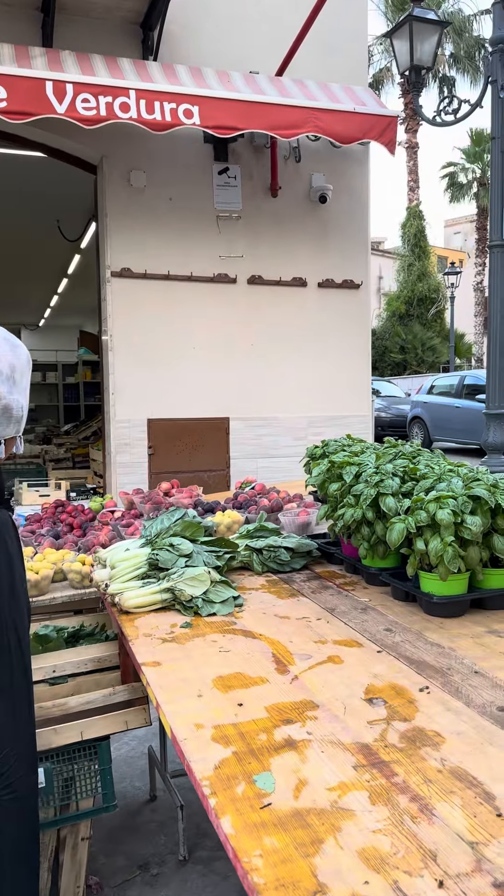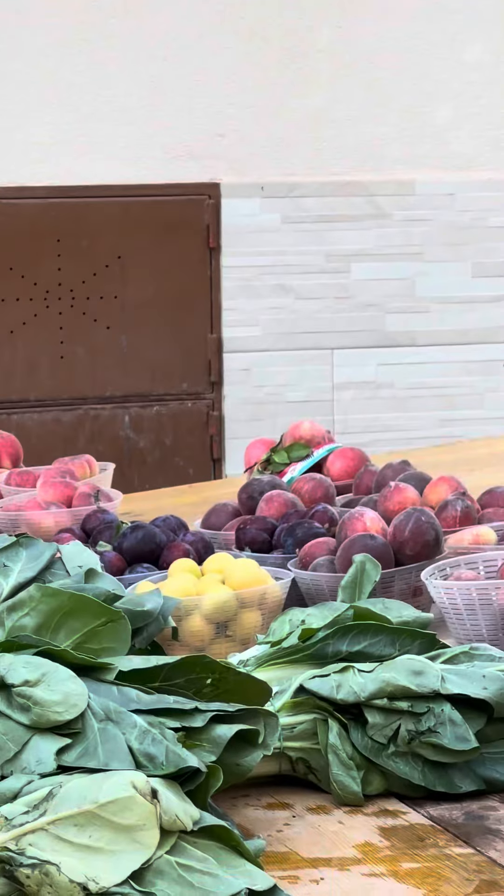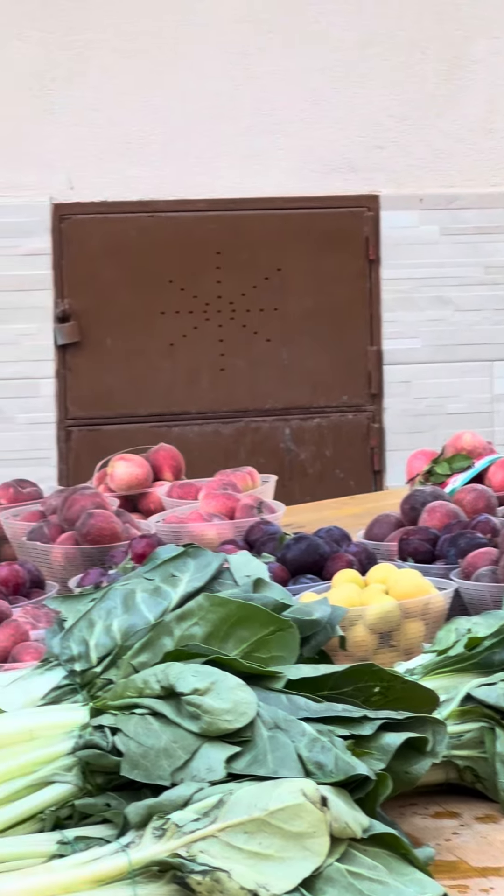The peaches are beautiful. They're better than Fredericksburg peaches. Look at those beautiful peaches and apricots.